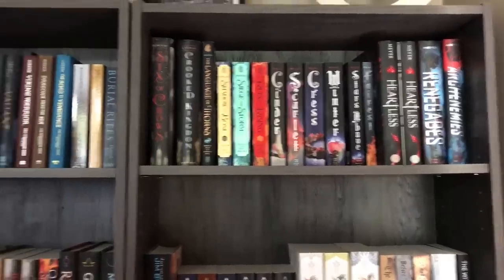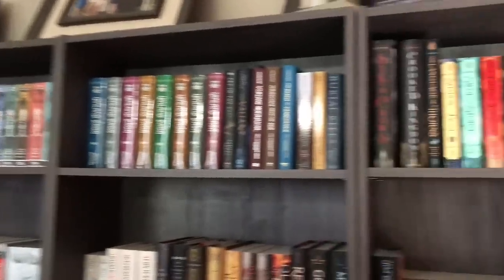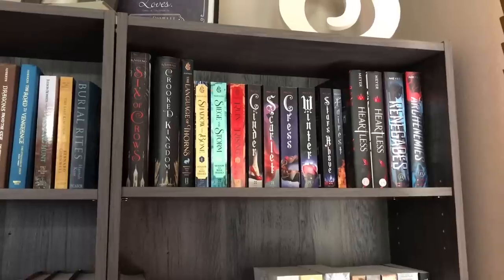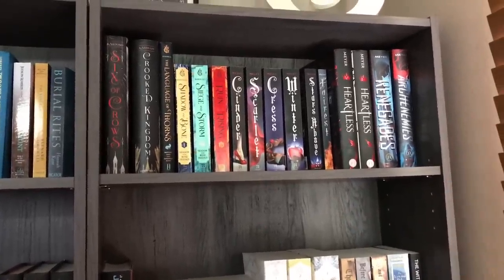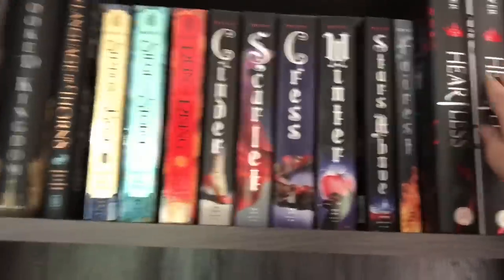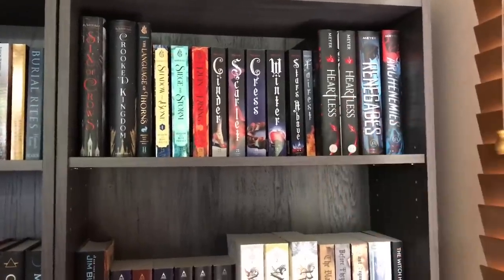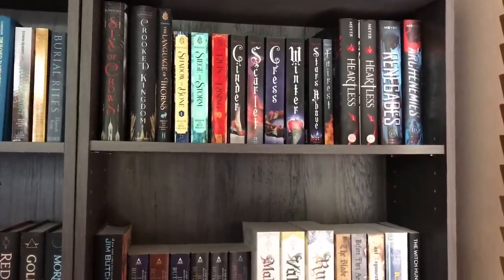This far shelf over here is supposed to sort of be similar to the one over there in that it contains young adult books, and specifically I wanted to keep books by the same authors close to each other. So I've got all of the books by Marissa Meyer. I do have two copies of Heartless because I have one with a black cover and one with a white cover. And can we just talk about why on earth did they make the special edition white cover, which is beautiful, have a black spine just like the other one? I think that's dumb. I have everything by Marissa Meyer over here and Leigh Bardugo — so this is kind of one of the heavy hitters of young adult shelves.